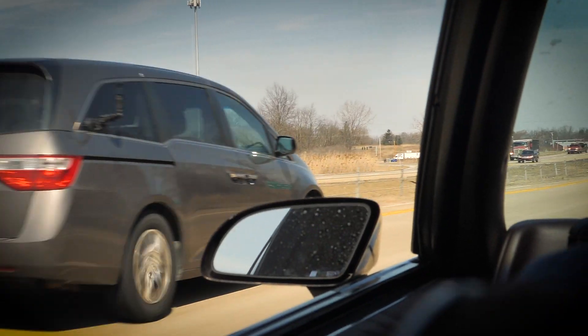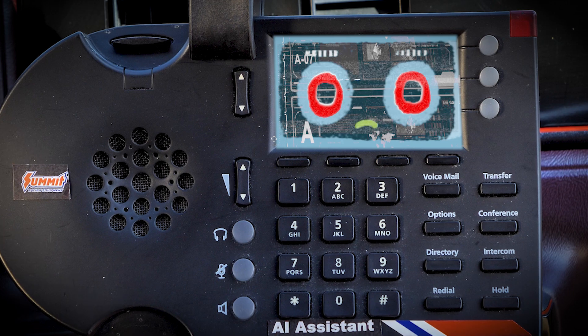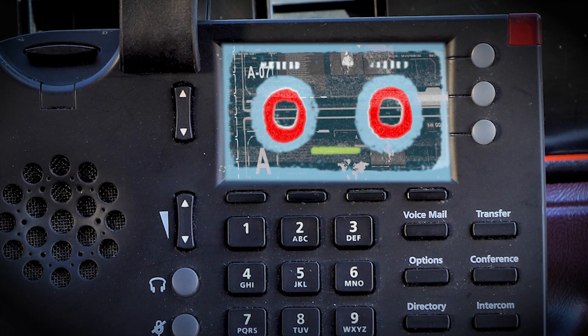You just got gapped by that minivan. Ordering LS7 crate engine. A crate engine? This is ridiculous. I'm done.